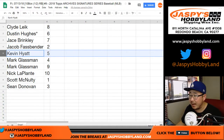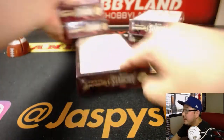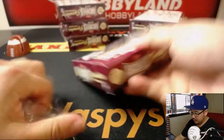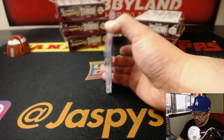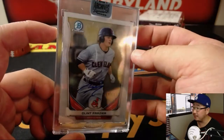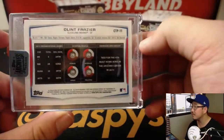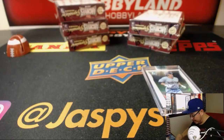Kevin Hyatt, you're up next with box 5. And it's Clint Frazier — Indians edition of Clint Frazier, 29 out of 40. That's a nice Clint Frazier — old school buyback right there too.